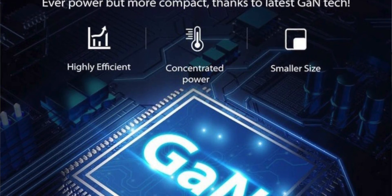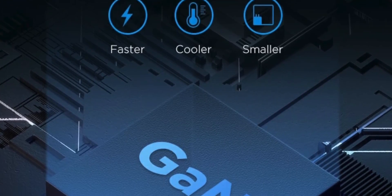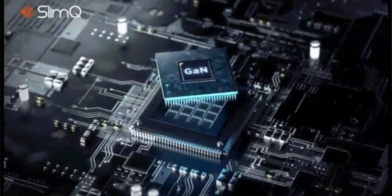A lot of companies have been ramping up and improving the quality of their chargers to stand out from the rest, and the biggest thing right now is GAN technology — GAN, or Gallium Nitrate. This particular type of technology has been adopted not only by third-party manufacturers, but slowly even first-party.